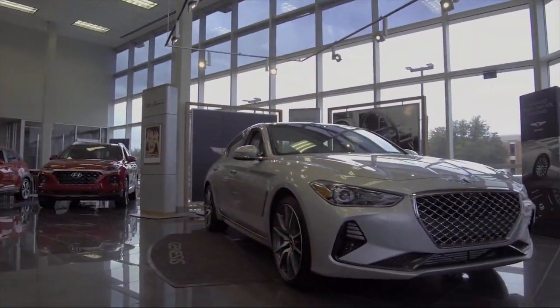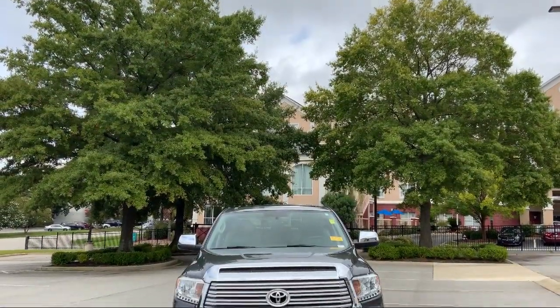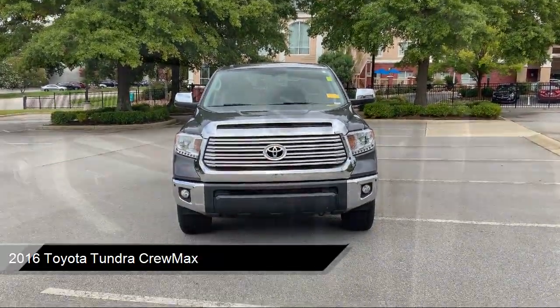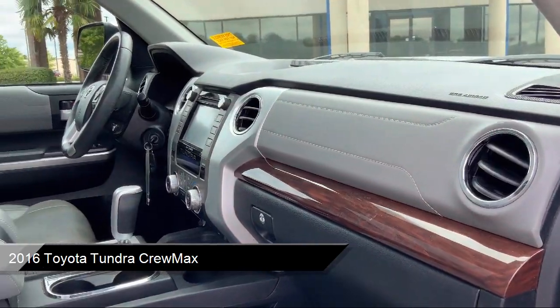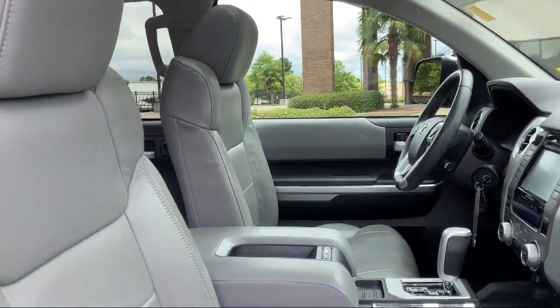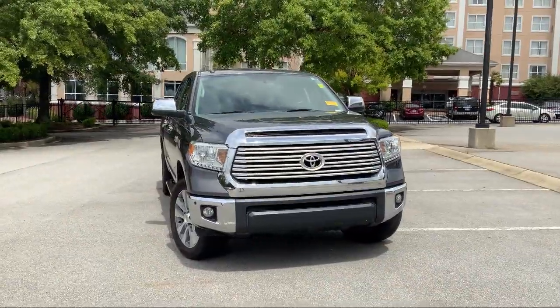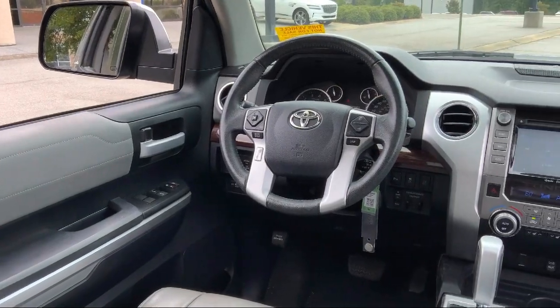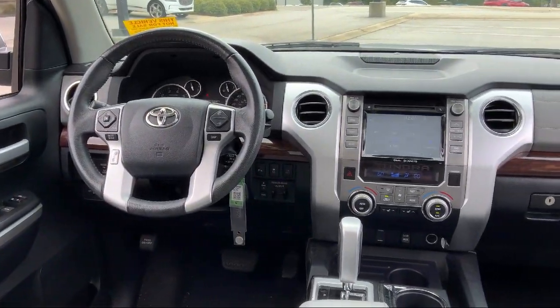It comes equipped with keyless entry, heated door mirrors, dual front side impact airbags, split fold down rear seat, Sirius XM satellite radio, rear view camera, air conditioning, speed sensing steering, tire pressure monitoring system, traction control, and has less than 60,000 miles on the odometer.